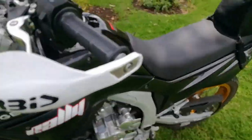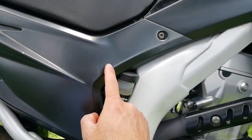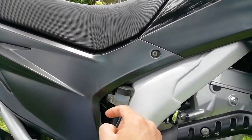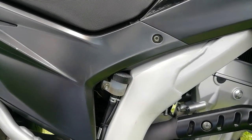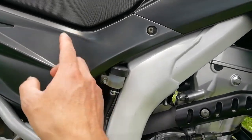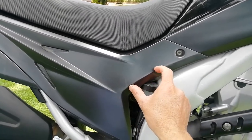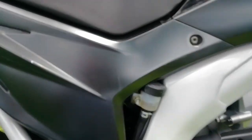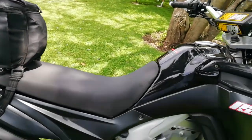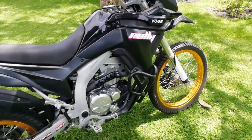I've also changed the air filter to a Uni filter, because the original one is inside a box and that box doesn't allow the engine to breathe properly. So I removed the box and added a Uni filter so the engine can breathe directly. The motorcycle runs very well.